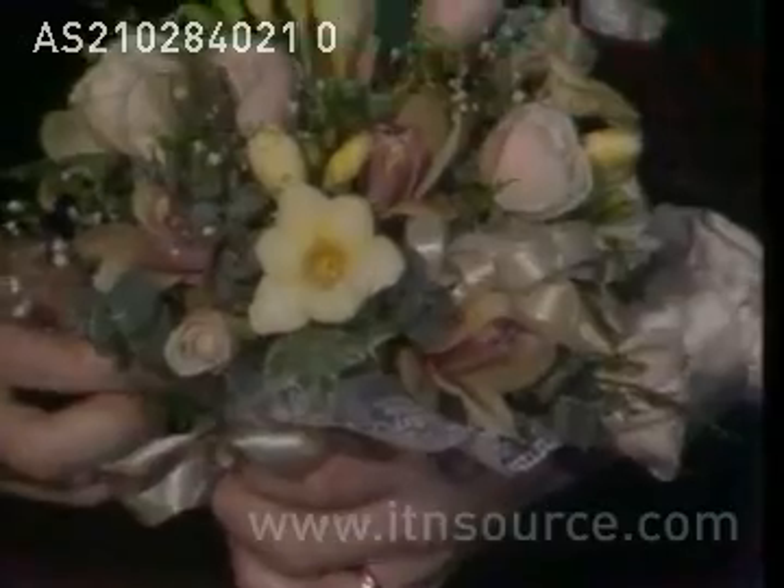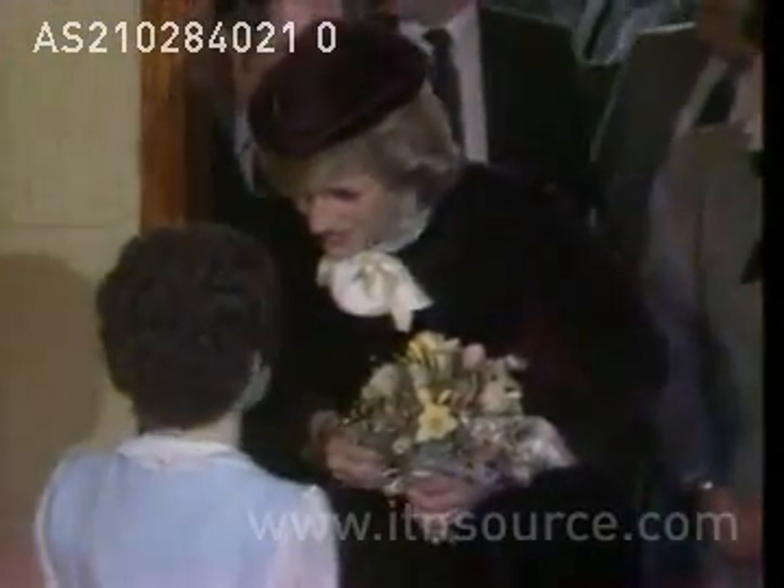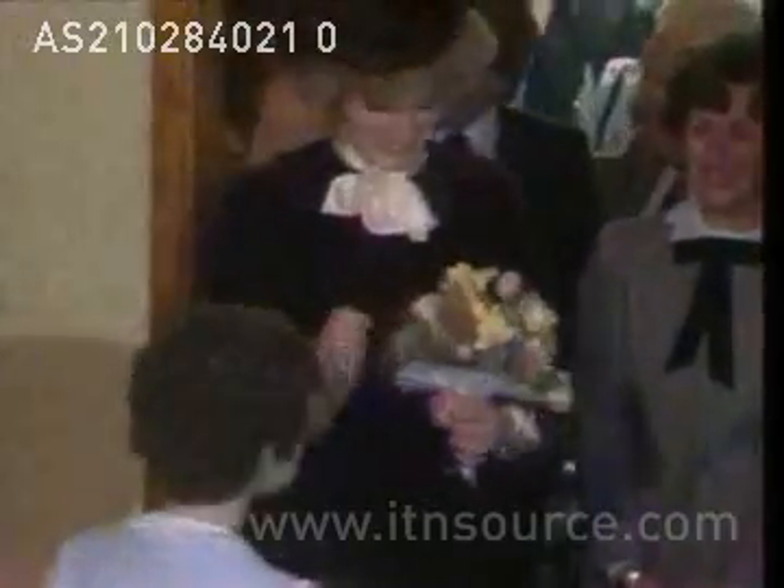She met the governors, then received a posy from a nine-year-old Surrey schoolgirl who was being treated here for leukemia. The princess was here to see some of the most advanced techniques now being used to treat tumors and leukemia.